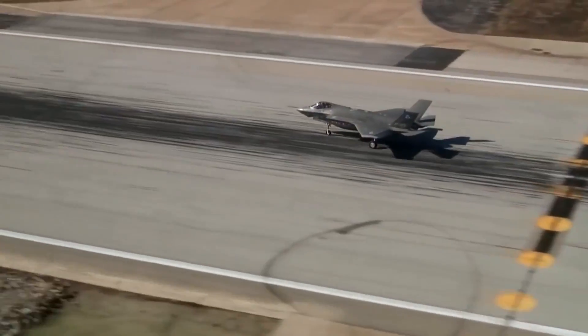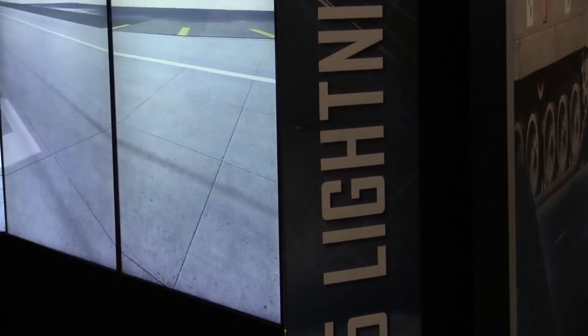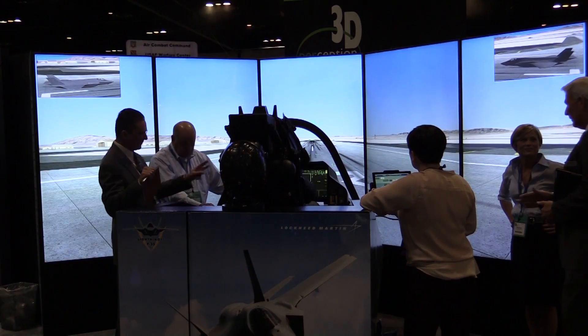You will need much longer training ranges and more sophisticated training space, and that will drive us towards concepts like live virtual constructive — where you have live assets like airplanes flying in conjunction with simulators in constructive or war gaming type environments. We'll be putting all of those pieces together to enable customers to prepare for and fly the F-35.